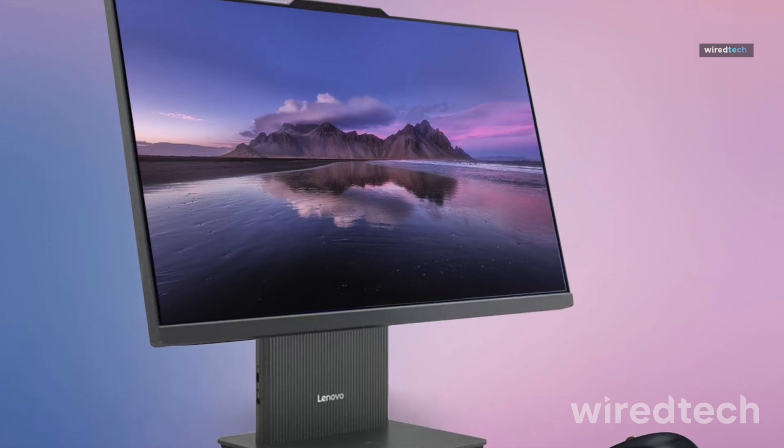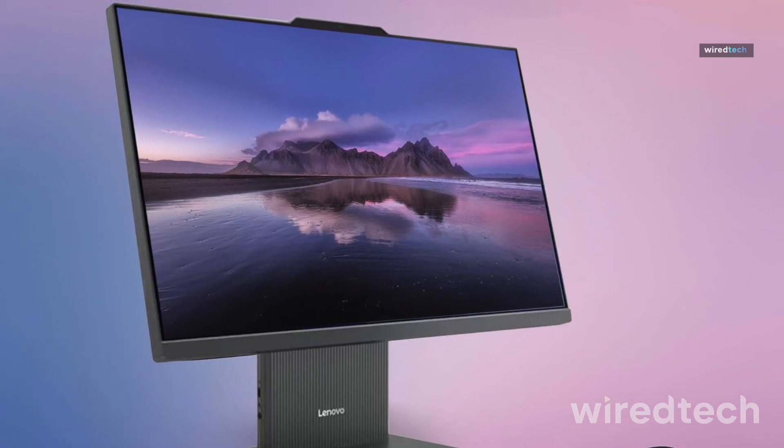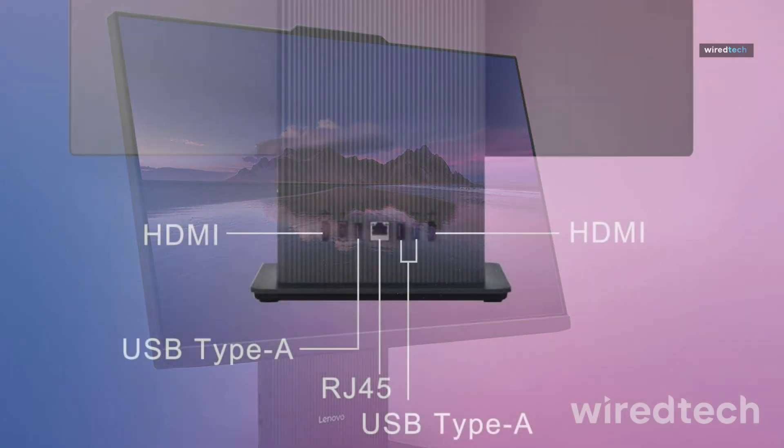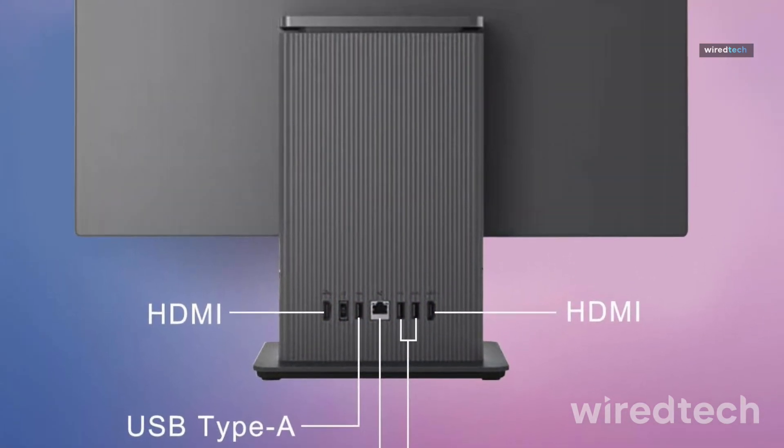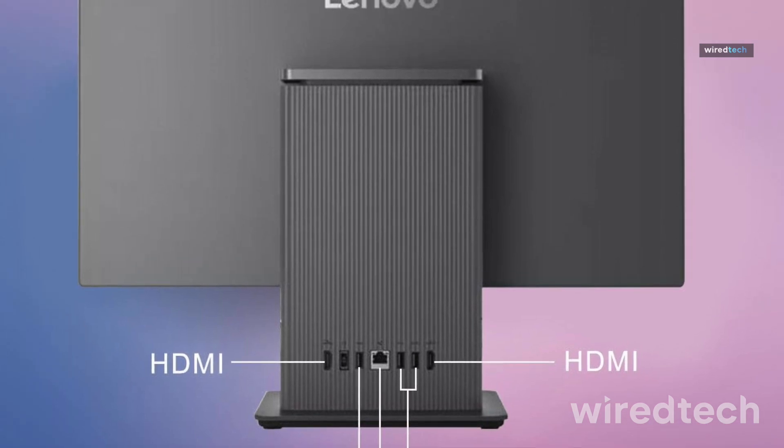Harman Audio speakers deliver rich sound, and the sleek gray chassis adds a modern touch. It's perfect for designers, video editors, and multitaskers who want performance and polish in one package.